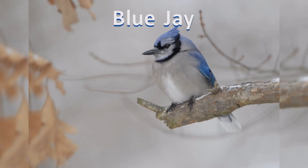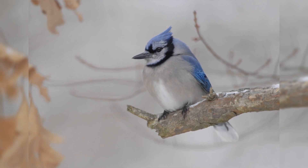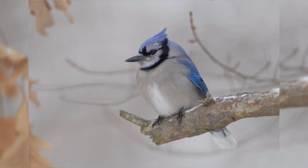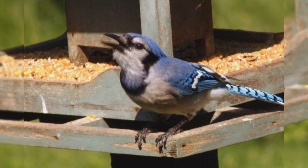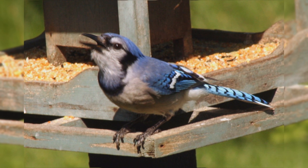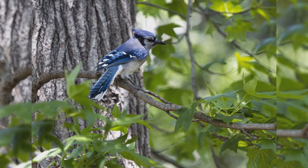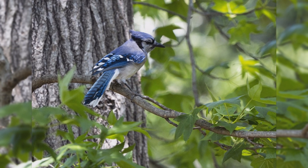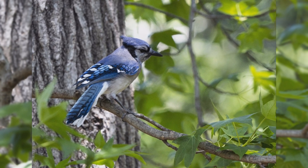Blue Jay. Blue jays are one of the most well-known birds in the United States. Birds are found year-round east of the Rocky Mountains from southern Canada to Texas and eastward. There is a noticeable migration in some of their population — birds move northward into the Great Plains of Canada for the summer. Though they are found in woodlands of all types, they are especially attracted to oak trees and are common in residential areas too.